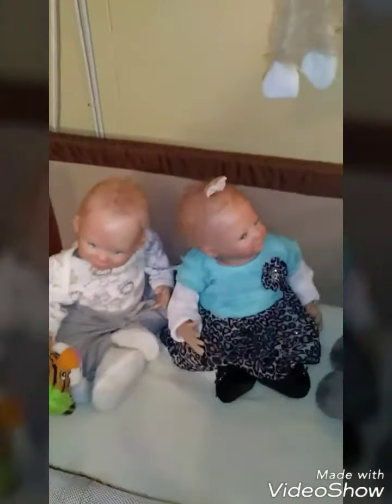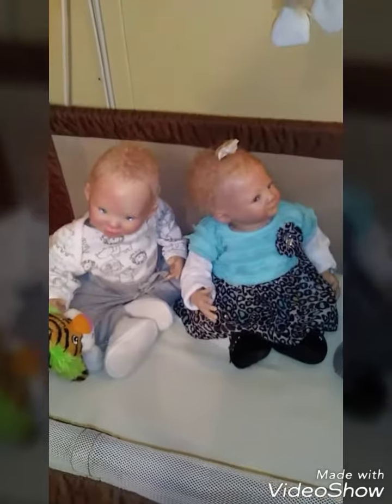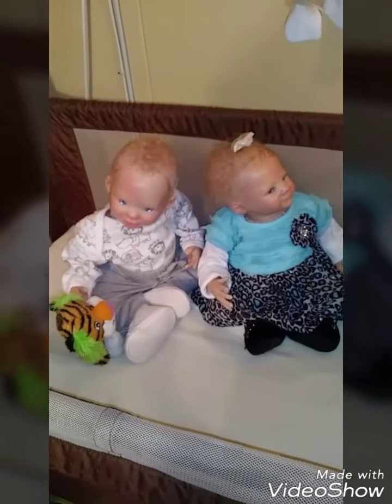But here's the twins — today I did a photo shoot of them, and here it is.